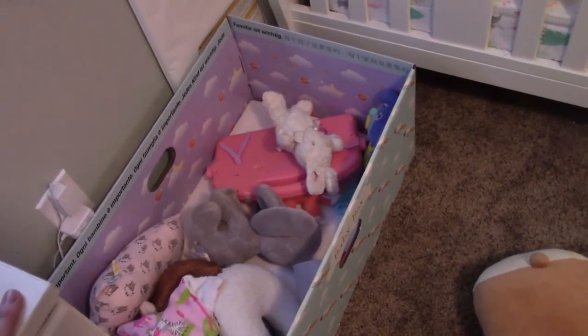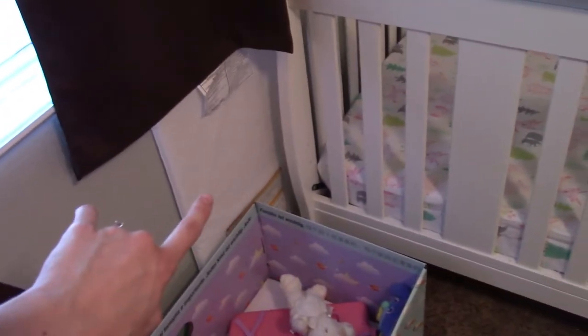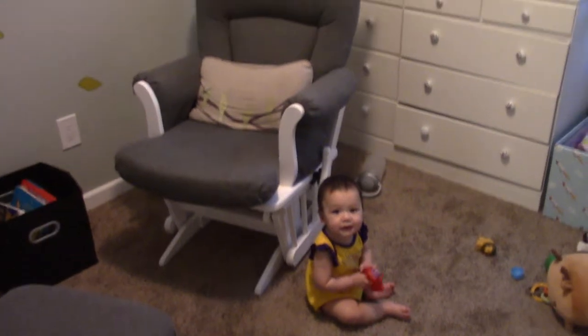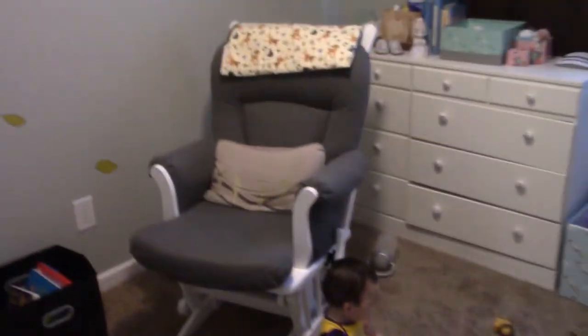The baby box is now her toy box — we just throw all her toys in there, pull them out, and stick them back at bedtime. It works great. That little mat came with the crib or changing table and I keep it tucked back here — if she's being extra squirmy and I want to change her on the floor instead, I just pull it out.